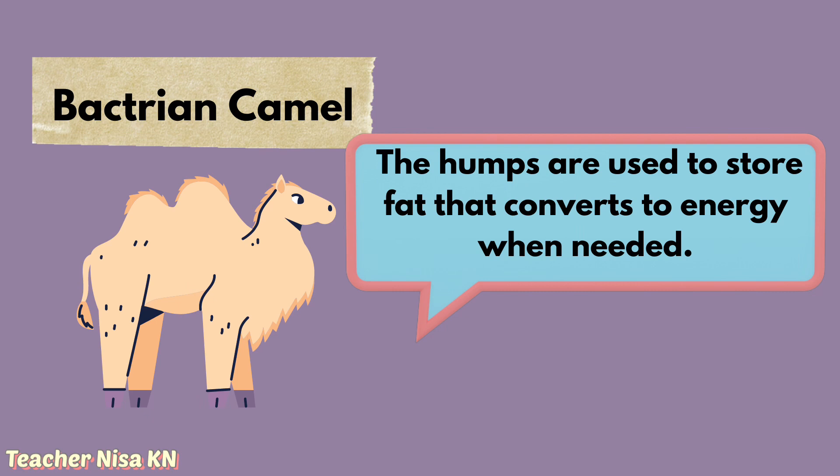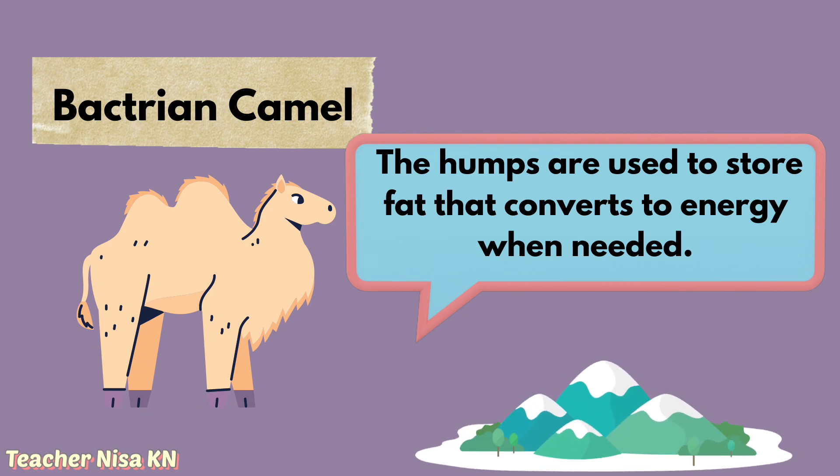Excellent! The answer is the Bactrian Camel. The humps are used to store fat that converts to energy when it is needed.